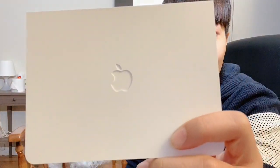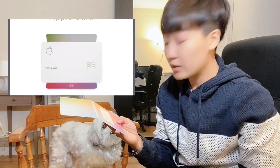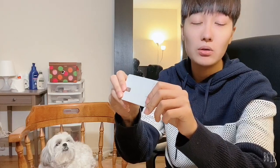Look at this — very high-tech feeling. The Apple logo is here, and when you open it you see my name. It says 'Activate your card: wake iPhone and hold here.' Usually when you receive a credit card you need to call customer service to activate it, but with the Apple Card you just put your phone here and it activates right away. It's not bendable — it's a pretty nice card.